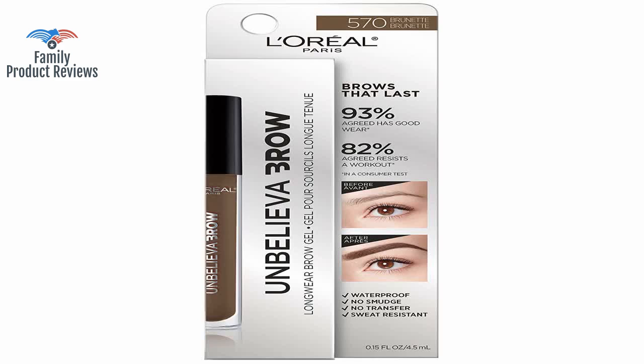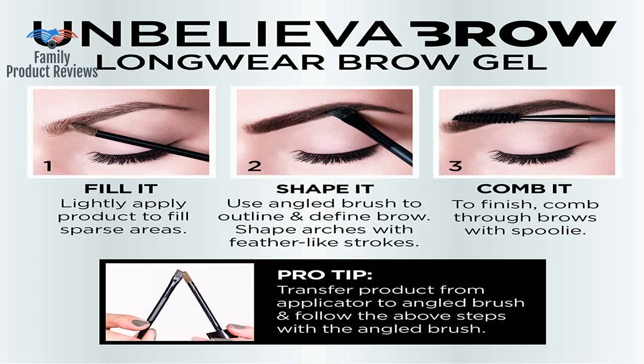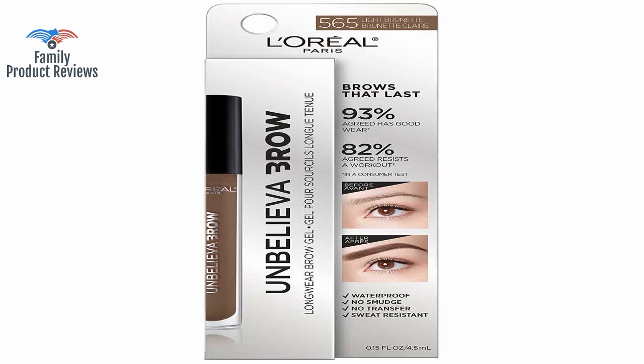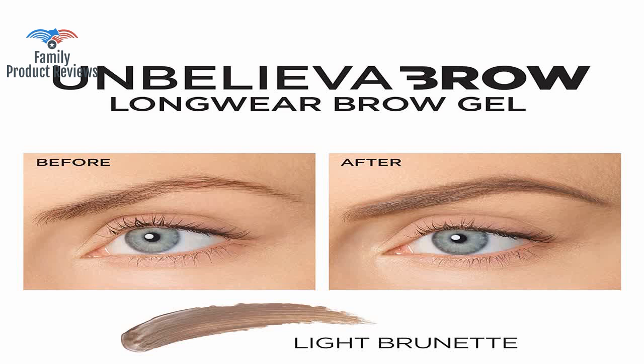I do like the product in that it's not thick like other brands that remove your last bit of eyebrows when attempting to remove it. You apply it with a lip gloss-like applicator, and then there is a separate spoolie to comb it through your brows with.